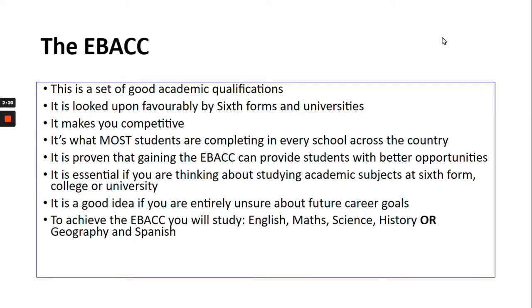The EBacc is something you may have heard of. It's a set of good academic qualifications and it's looked upon really favourably by sixth forms and universities. Students who have the EBacc go to the top of the pile in terms of getting into those universities and sixth forms. The EBacc qualifications make you really competitive and it's what most students are completing in schools up and down the country. It's also proven that gaining the EBacc can provide students with much better opportunities later on in life. It's really essential if your student is thinking about studying academic subjects at sixth form, college or university, and a really good idea if you're entirely unsure about future career goals, because it will give you options later on.